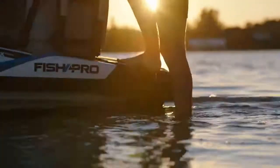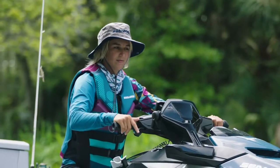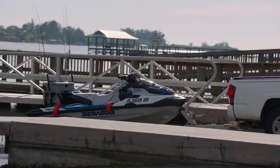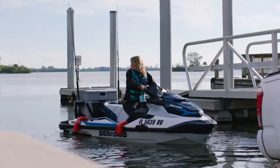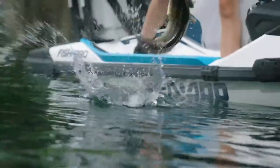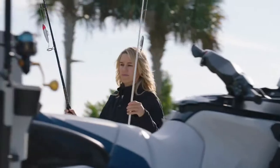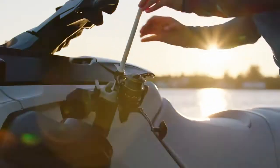The Sea-Doo Fish Pro has really unlocked some new ways for me to fish, and it's taking me on some pretty incredible adventures. It's easy to launch by myself, get into those shallow water spots, and it's super stable. I've caught a lot of different things from the Fish Pro — I even caught an alligator from it. Let me walk you through what makes this special, and hopefully answer your questions along the way.